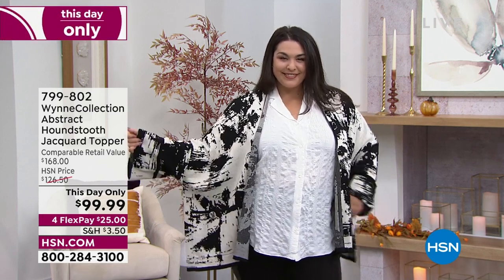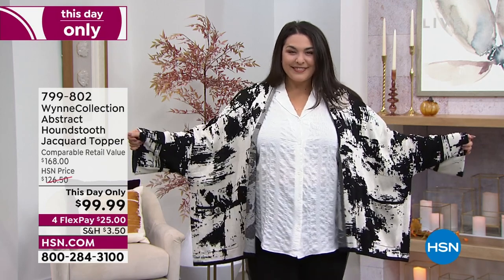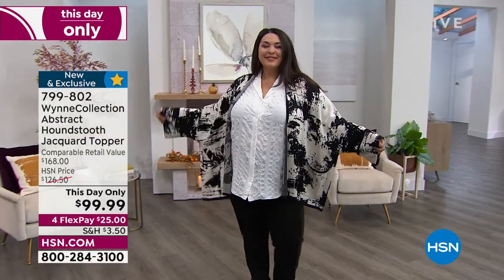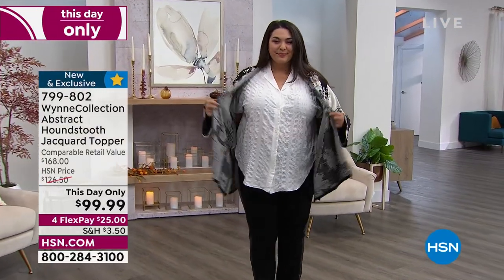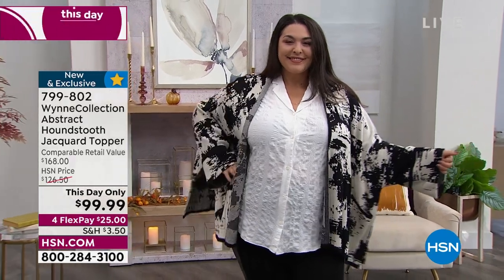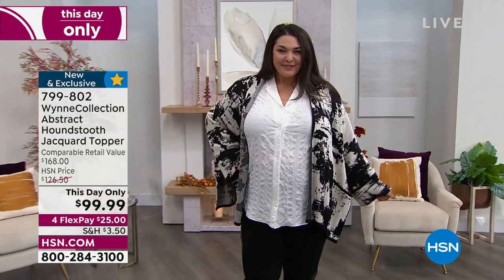You can see a retail compare here of $168. How gorgeous this is — the drama, the length, the ease, the flow, the quality of the fabrics — and all of it is easy to care for. Today it's under $100, and at midnight the price goes up to $126.50.